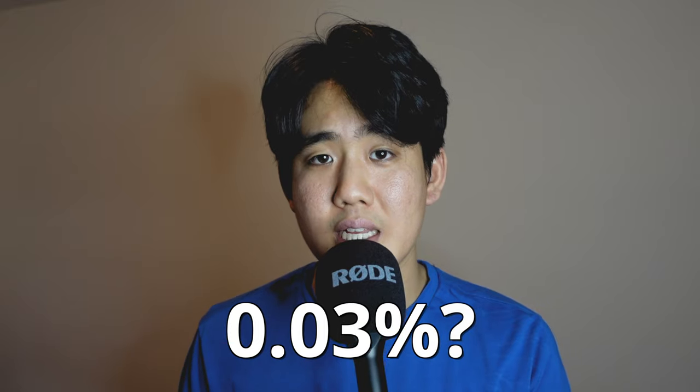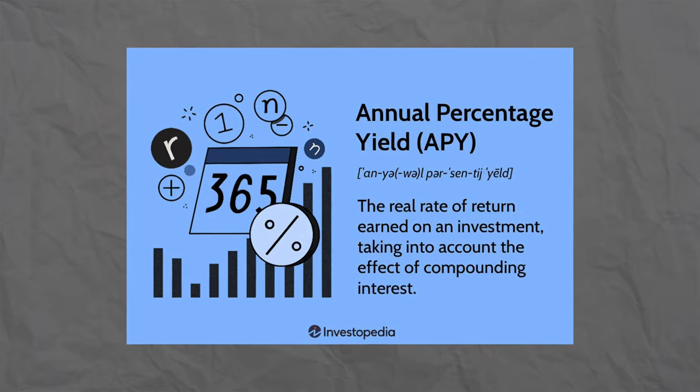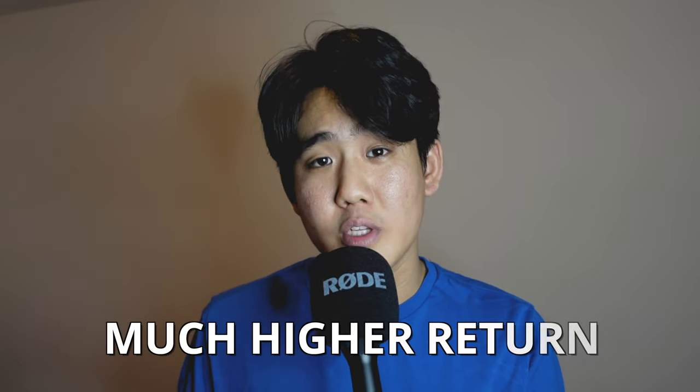What is a high-yield savings account and why should you open one? How much money do you have in your regular savings account right now? How much interest do you earn on it — 0.03%? 0.01%? That's almost nothing. High-yield savings accounts are amazing simply because they pay you to keep money inside the account with a much higher interest rate, allowing your money to grow really fast as it just sits there. The higher your APY, the faster your money grows, giving you a much higher return than a regular savings account.